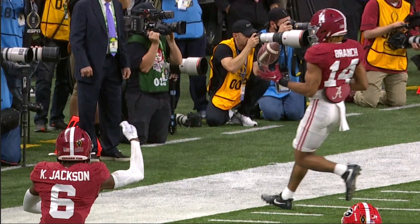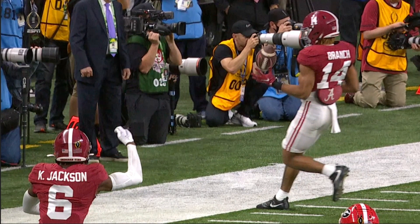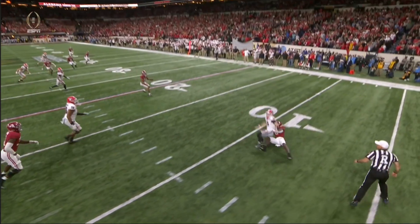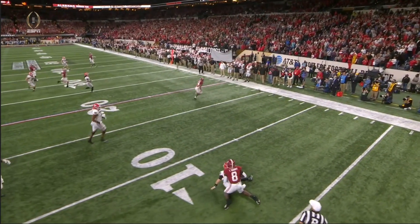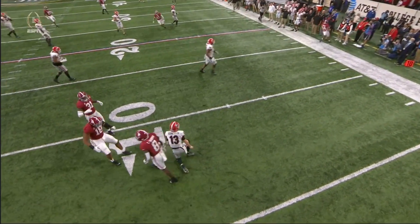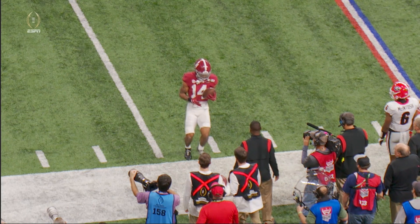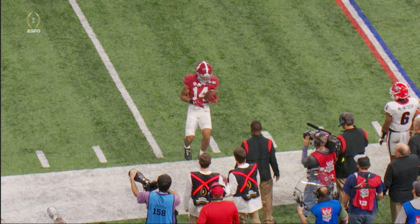The previous play is under further review. A couple of things to look at — Branch kind of nonchalant, I think he thought it was an incomplete pass. He didn't pay attention to where his foot was when he grabbed the football, and it did appear that his toe was on the paint. I think, at the very least, he is inbounds.